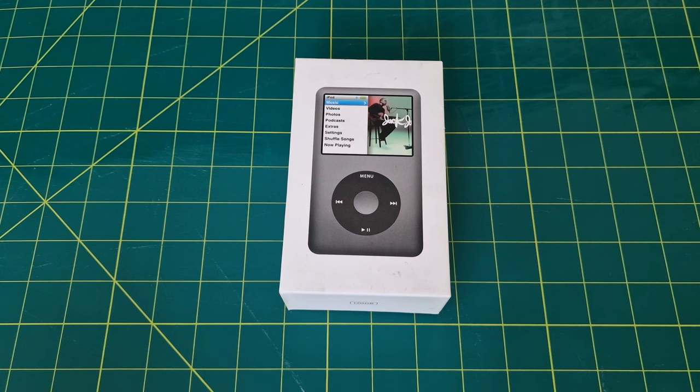Taking a nostalgic trip down memory lane as we explore the iconic iPod Classic 128 GB. Remember when these devices ruled the music world? Well, they're making a comeback in style. If you're a fan of retro tech, don't forget to hit that subscribe button and notification bell so you never miss an update.